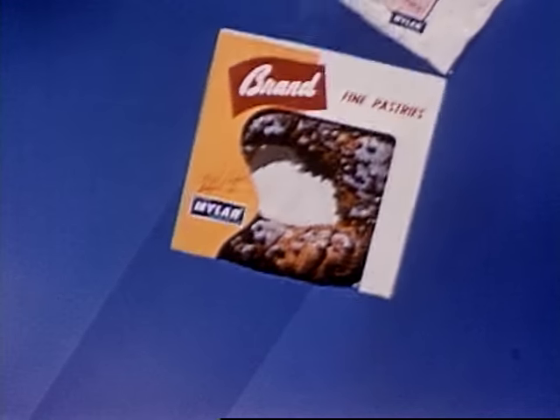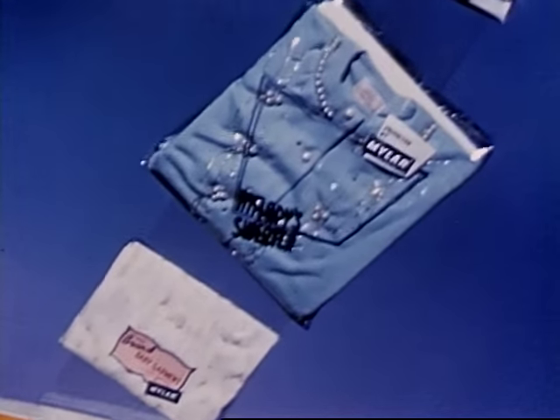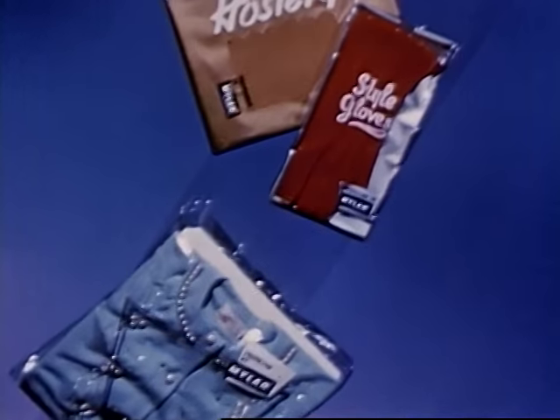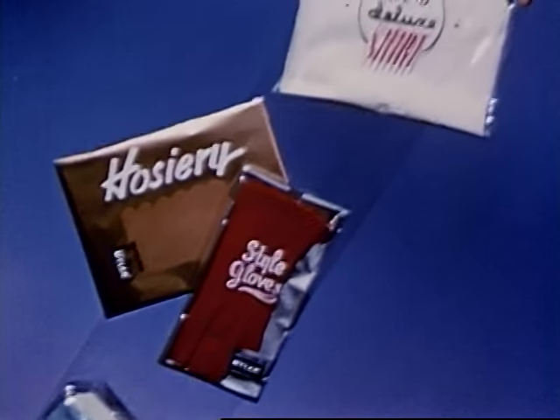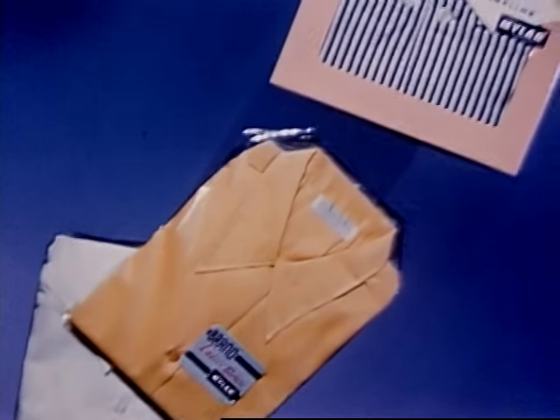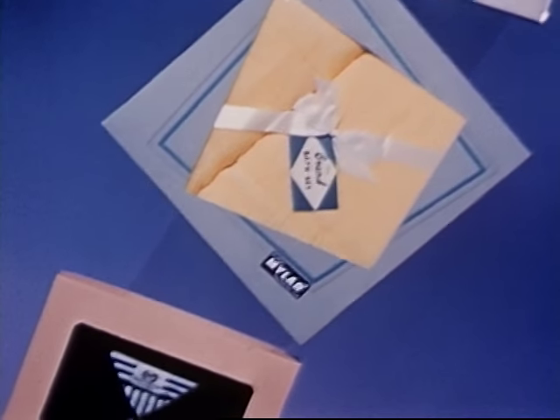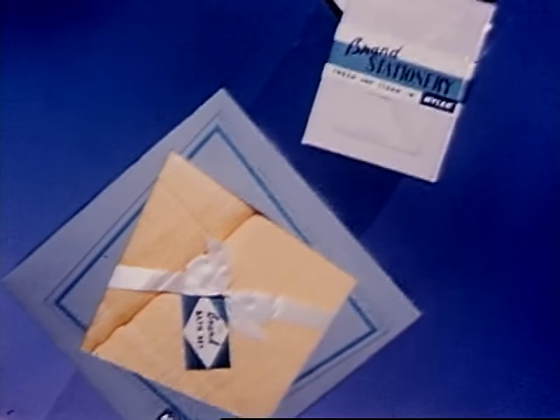Window cartons. All kinds of textiles from baby garments to sweaters. Women's gloves and hose. Blouses. Dress shirts to pajamas and towels. Stationery. An almost infinite variety of new and interesting packaging applications.